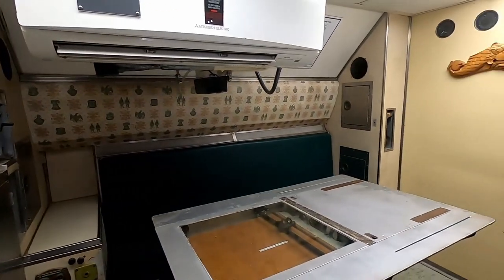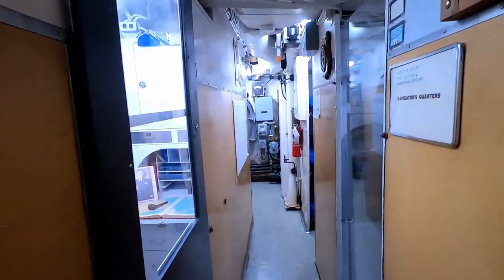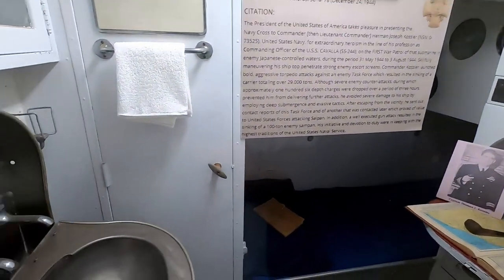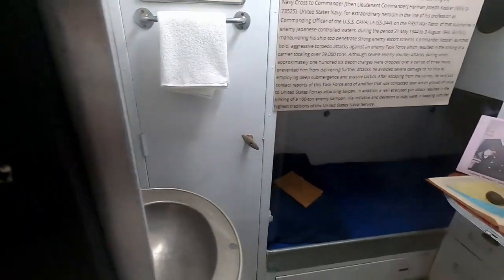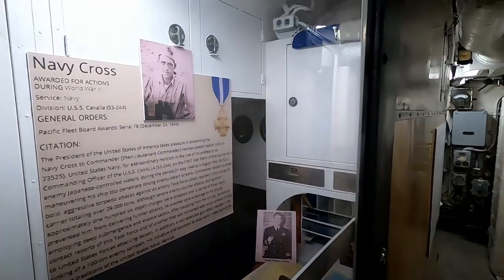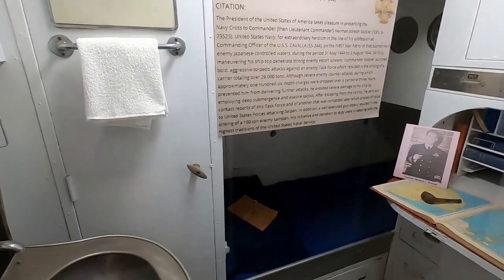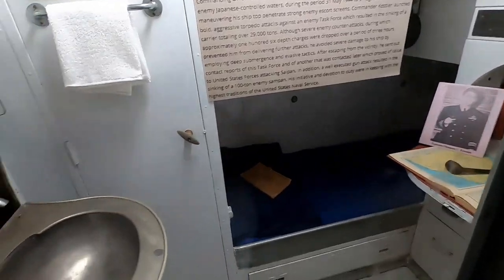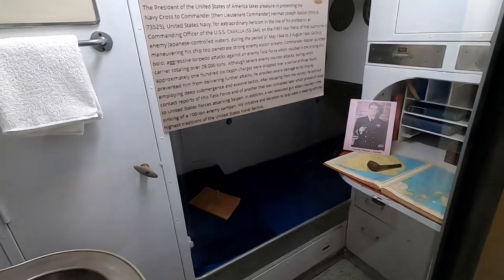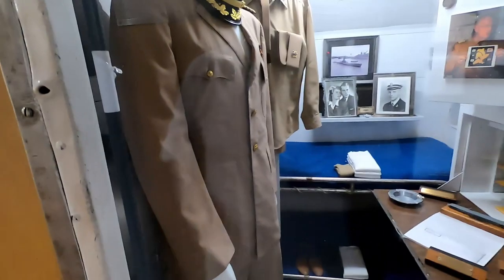Still the officer's wardroom. Moving forward — this here would have been the captain's quarters. We can't actually get in there; it's plexiglassed over, but we'll take the best look we can. Even for the captain, he really did not have much room — he's got a sink and a small desk in there, but at least he has the room to himself. This is the navigator's quarters.